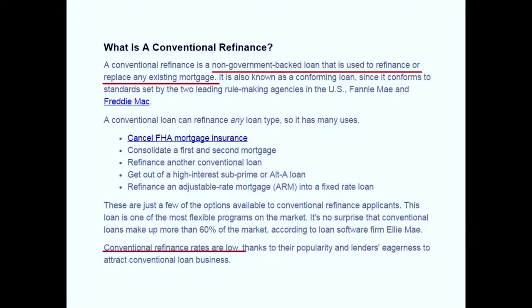Let's take a look at conventional loans. Conventional loans are typically sold to Fannie Mae and Freddie Mac. However, portfolio product loans sold by big banks that create their own portfolio products are also considered conventional loans.